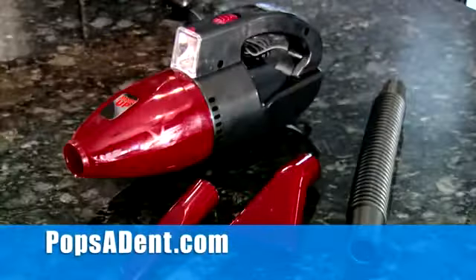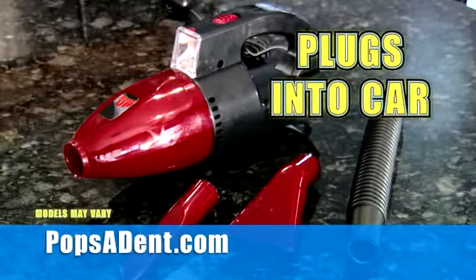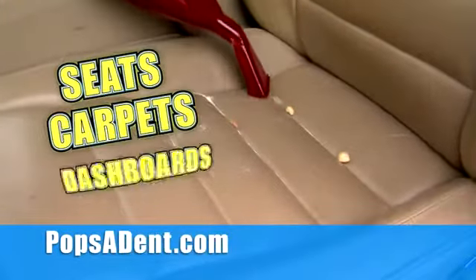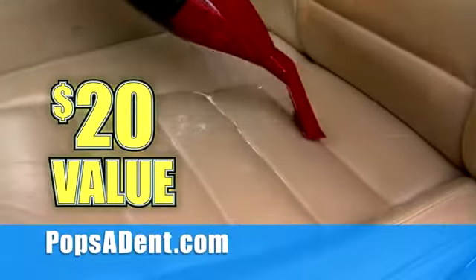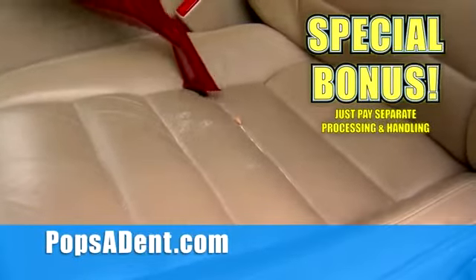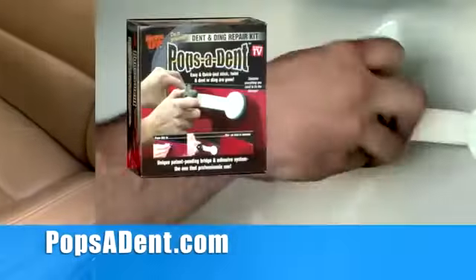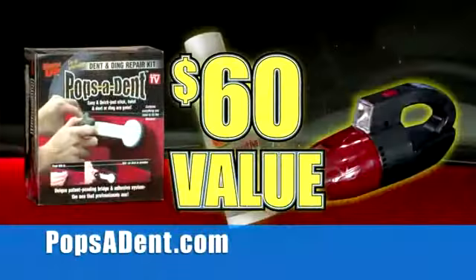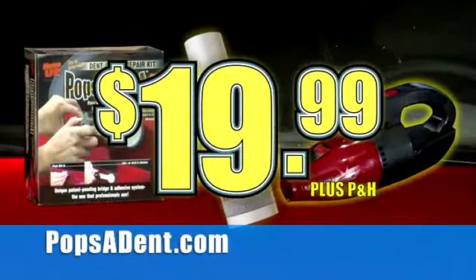And there's more. To keep your car's interior looking great, there's the powerful MotorUp TurboVac — perfect for seats, carpets, and dash. Another $20 value, but yours with just separate processing and handling. You get it all: the Popsident system, scratch repair, and TurboVac — a $60 value for just $19.99.